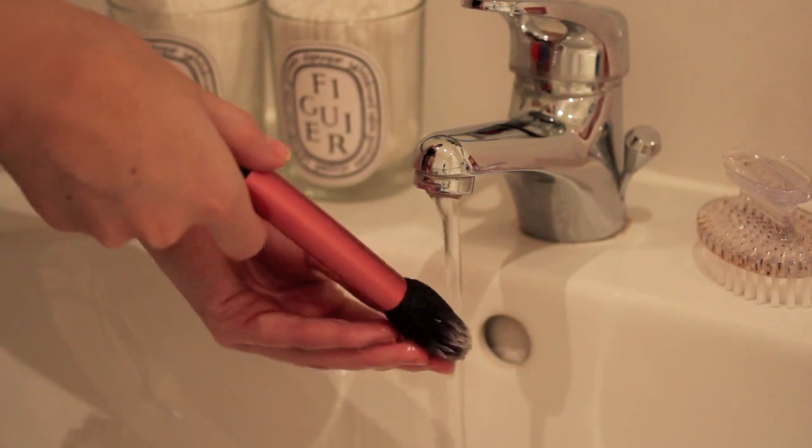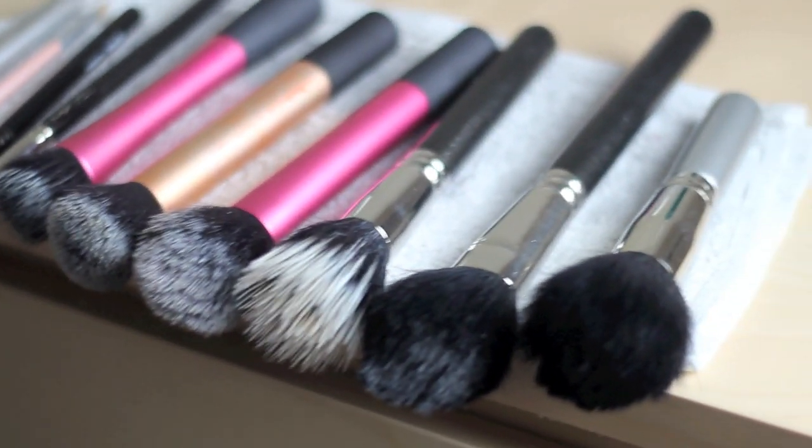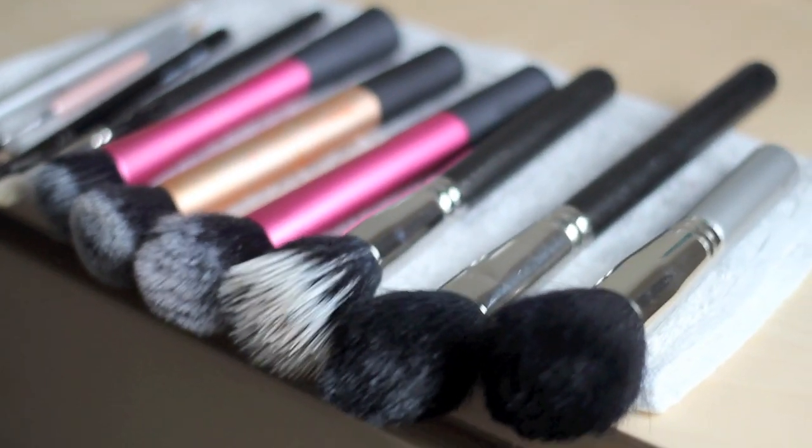I put some baby shampoo into my hand, swirl the brush around, then run it under water to get all the foamy stuff out, reshape the bristles, and quickly dry over the handle. I get the worst of the moisture out on the back of a flannel, then lay them on their side on a dressing table — laying them on their side means water isn't running back into the ferrule, which makes them last longer. Drying them hanging off the side of something also keeps their shape. I hope that was helpful — thank you so much for watching and I'll see you soon!